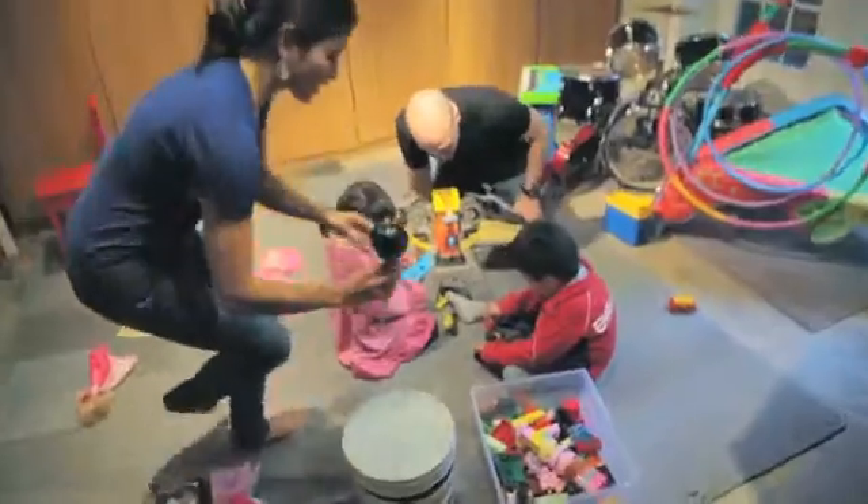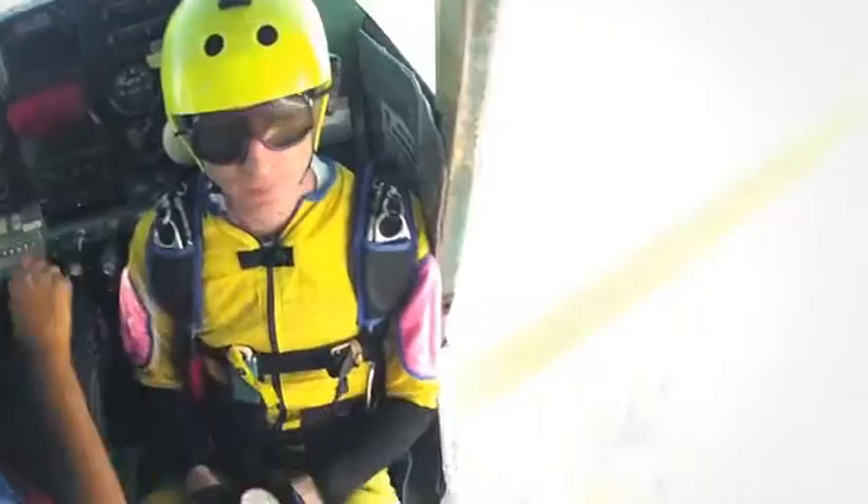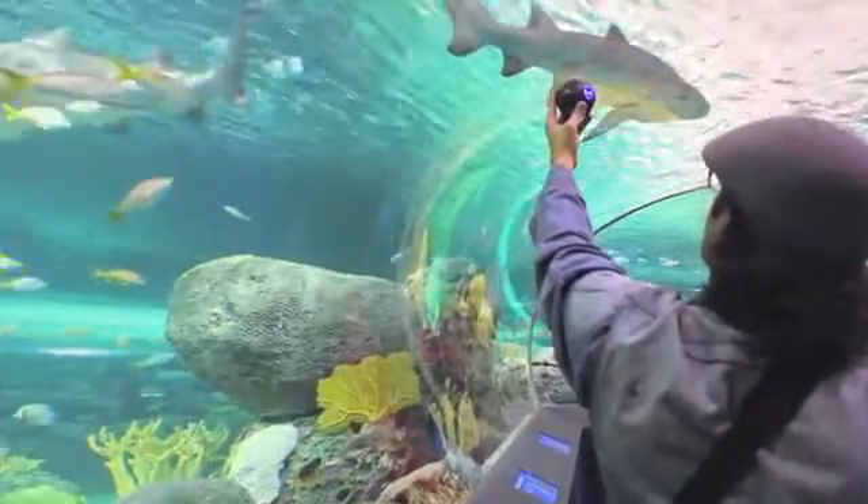We've designed the Bubble Cam to be ready and available to everyone. You're going to have to make a choice — sometimes you want that straight-on shot, that one angle. But there are going to be moments when you want to see everything. With your help, we're going to make 360 degrees of your world available at any time.